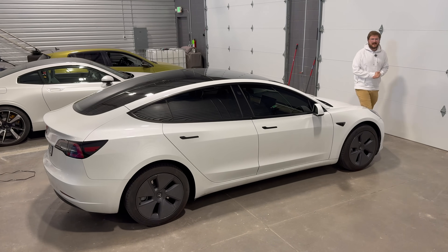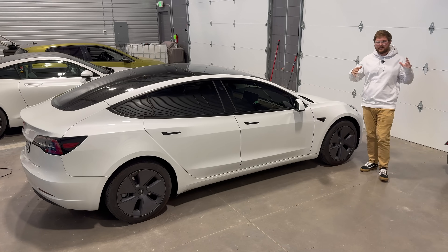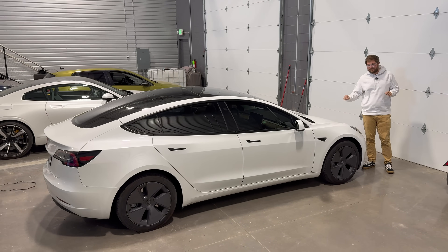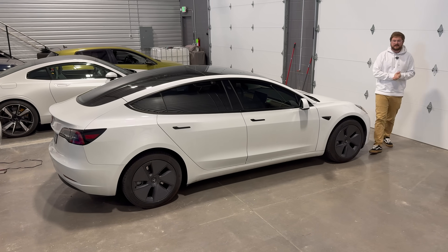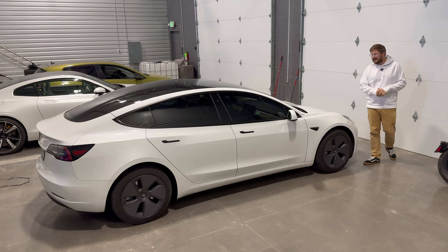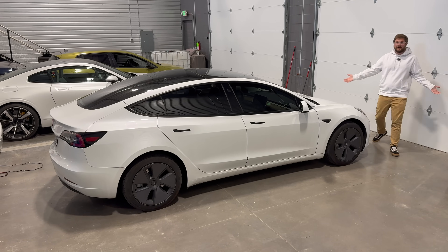Hello and welcome to another out-of-spec testing video. We are starting more or less a new series focused on electric cars' long-term battery health, ranging from testing the capacity on brand new cars to looking at how they age into the future. Tesla has just released a new customer-facing battery health test, and in this video we are going to run it on this loaner car from Tesla.